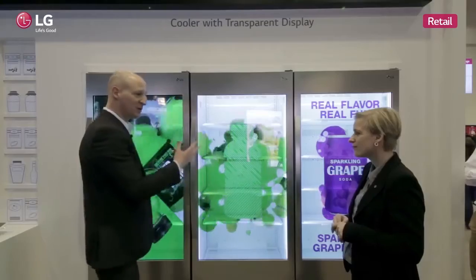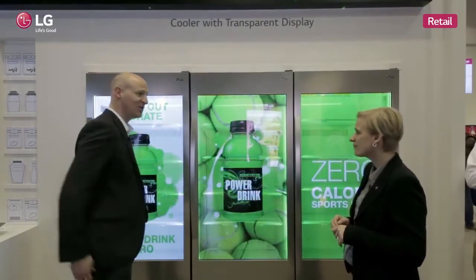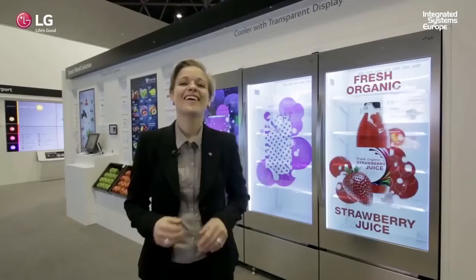Now we've moved from a 32-inch up to a 55-inch, and I think you're going to see a lot more of this. I think this is going to become commonplace in the market. Thank you — let's summarize the retail section at the LG Electronics booth.